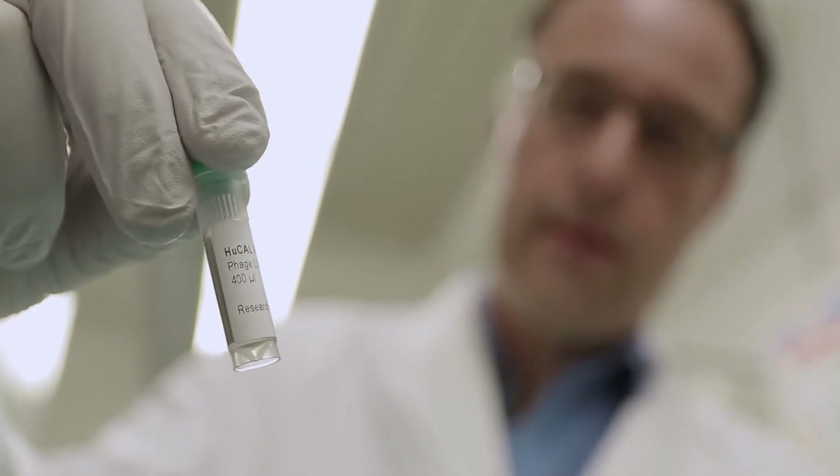Bio-Rad custom antibody experts have the answers. I'm an R&D manager at Bio-Rad and I'm heading the antibody generation group. My team has generated over 30,000 antibodies over the last 14 years, both for custom projects and also for our own biotherapeutic portfolio.